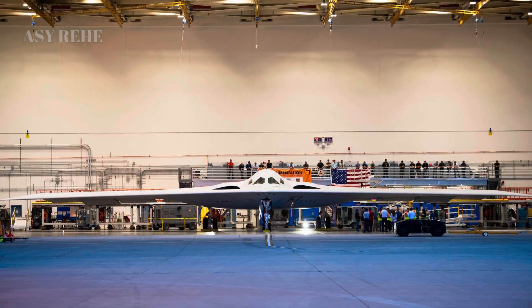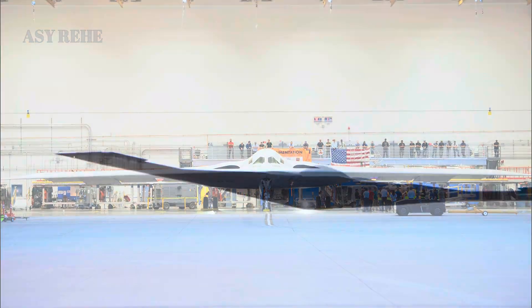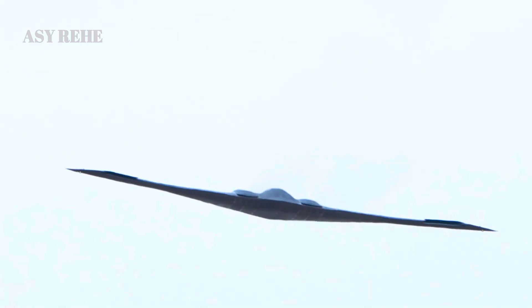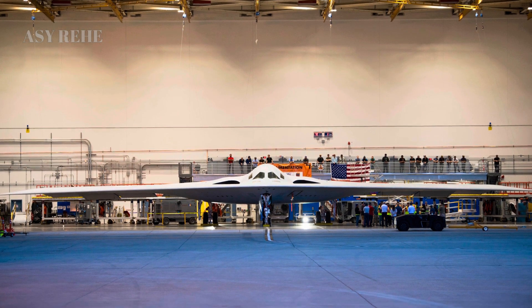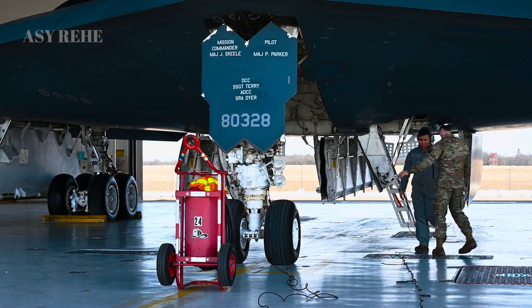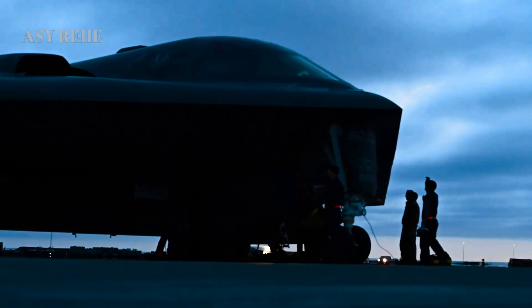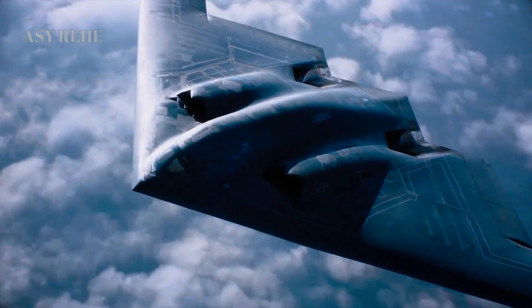The B-21 also features next-generation propulsion systems, likely based on modified versions of the F-135 engine family. These engines are designed for reduced infrared signature, higher fuel efficiency, and extended range. While exact details remain classified, the B-21 is expected to offer greater unrefueled range than the B-2, allowing it to strike further with fewer logistical demands.